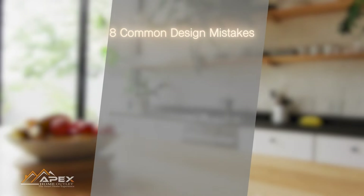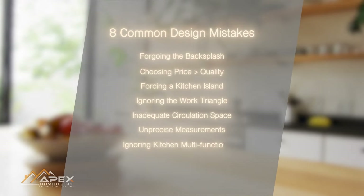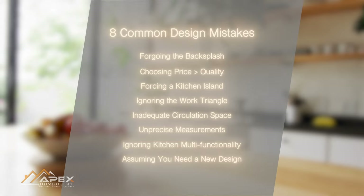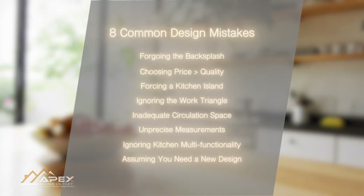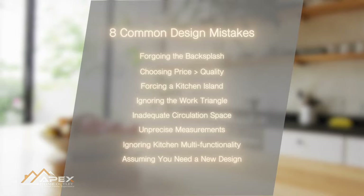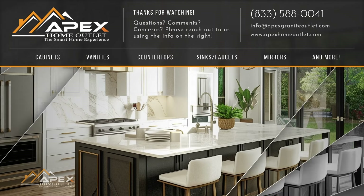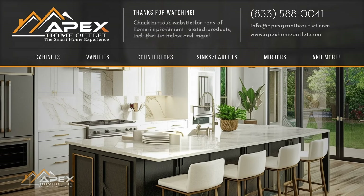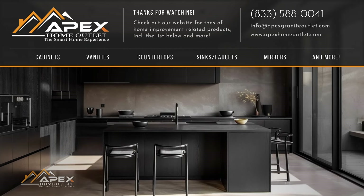And that wraps up our kitchen design mistakes you'd want to avoid when thinking of your next kitchen. From inadequate space between pivotal points of the kitchen, to ensuring that the kitchen is adaptable to oncoming design trends, we hope that this video helped you better understand what not to do when going for your next dream kitchen. If you found this information helpful, don't forget to give it a thumbs up, share it with your fellow kitchen enthusiasts, and hit that subscribe button if you haven't already. Thanks for watching.